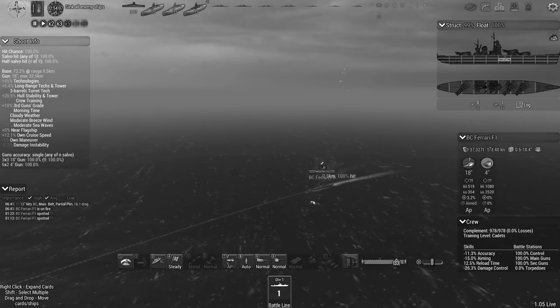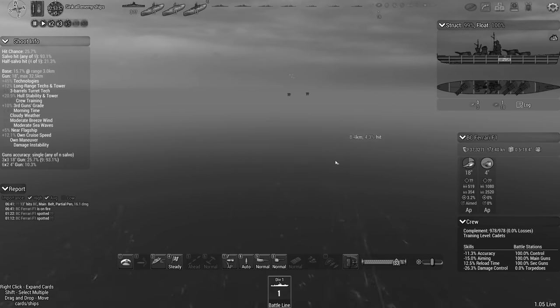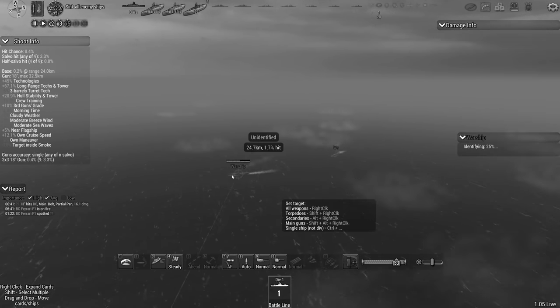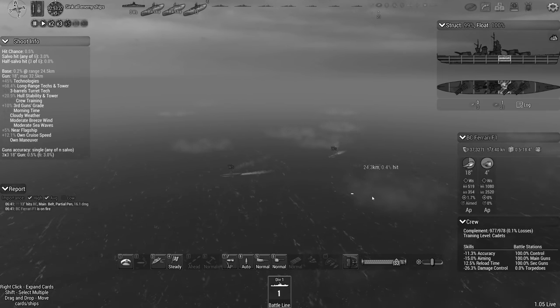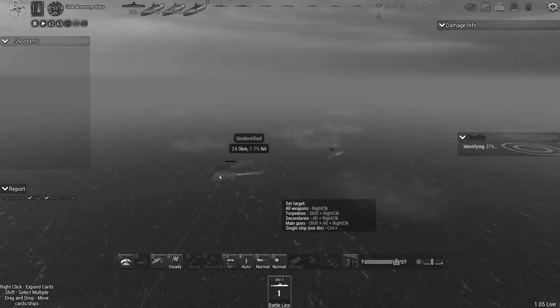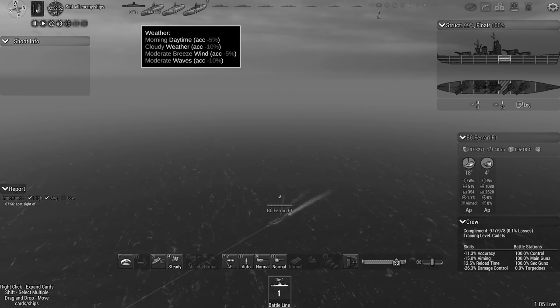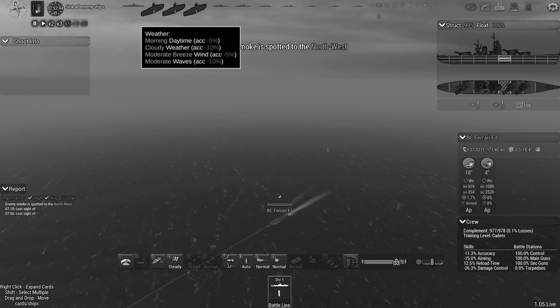Admiral's log. The battlecruiser Ferrari encountered three battleships of the Austro-Hungarian Navy recently. Up to this point we had been unable to gain much information about their battleships. Attempts at espionage had been unsuccessful. Now, with our battlecruiser laying eyes on the enemy battleships, we were surprised to learn that the enemy battleships carry 13-inch guns.